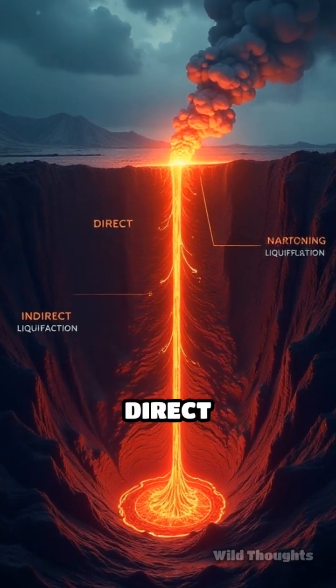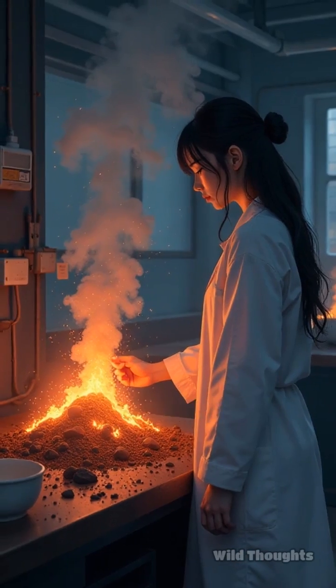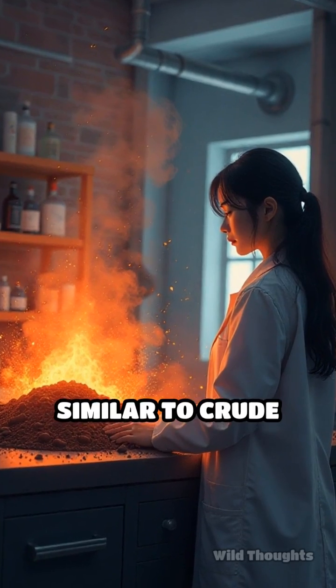There are two main methods: direct liquefaction and indirect liquefaction. Direct liquefaction involves dissolving coal in a solvent and applying heat and pressure, breaking down the coal structure to form liquids similar to crude oil.